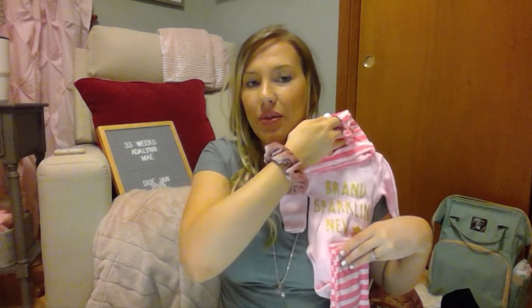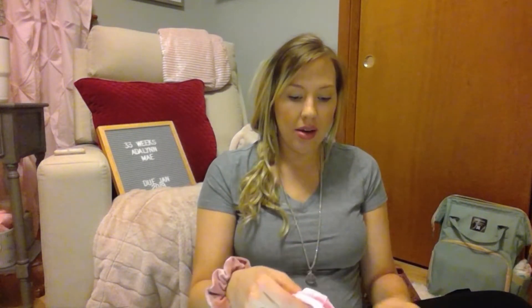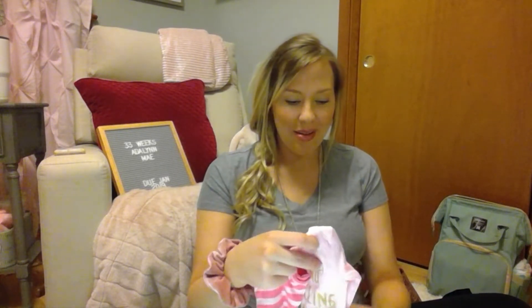I also have this little set I debated on bringing — it says 'brand sparkling new' and has a super cute little hat and pants to match. It's newborn size and was a gift from my brother-in-law and mother-in-law. I thought this would be super cute for pictures, and it's also a really good option for just pajamas around the hospital. It all just depends on how big this baby is — I just wanted to have plenty of cute options and make sure we had enough practical and cute actual outfits.